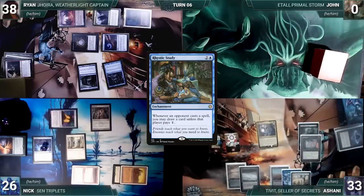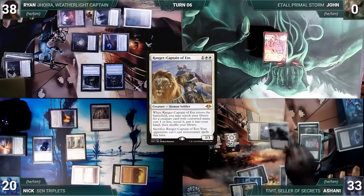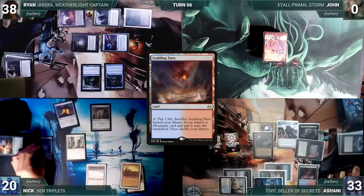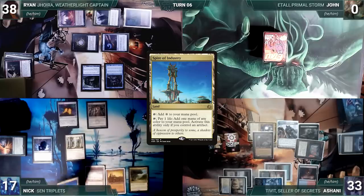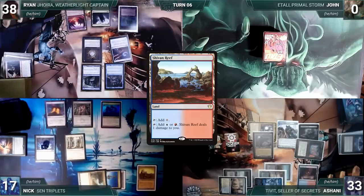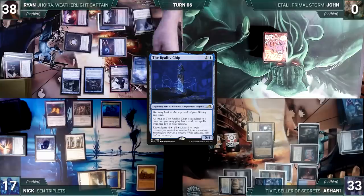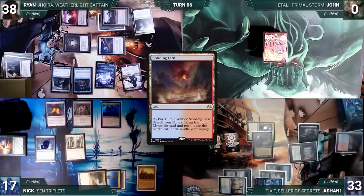The turn moves to Ashani. During his upkeep Ashani loses his Mana Crypt roll and takes three damage. He draws, moves to combat, attacks Nick with Tivit — Nick takes it — Tivit triggers and Ashani creates two Treasures and two Clues. In his second main phase Ashani casts Ranger-Captain of Eos paying the Rhystic tax — Ranger Captain enters and Ashani declines the search — then casts Dauthi Voidwalker paying the Rhystic tax. He plays Scalding Tarn for his land drop and passes. During his upkeep Nick removes a counter from Miscast, loses his Mana Crypt roll, and takes three damage. Nick draws, has two colorless through Mana Drain, plays Spire of Industry as his land, casts his commander Sen Triplets — Ryan draws through Rhystic Study — and Nick ends his turn. Ryan draws, plays Shivan Reef, and casts his commander Jhoira, Weatherlight Captain. In response Ashani sacrifices Ranger-Captain, locking opponents out of non-creature spells this turn. Jhoira resolves and Ryan casts the Reality Chip — Jhoira triggers and Ryan draws — then ends his turn.